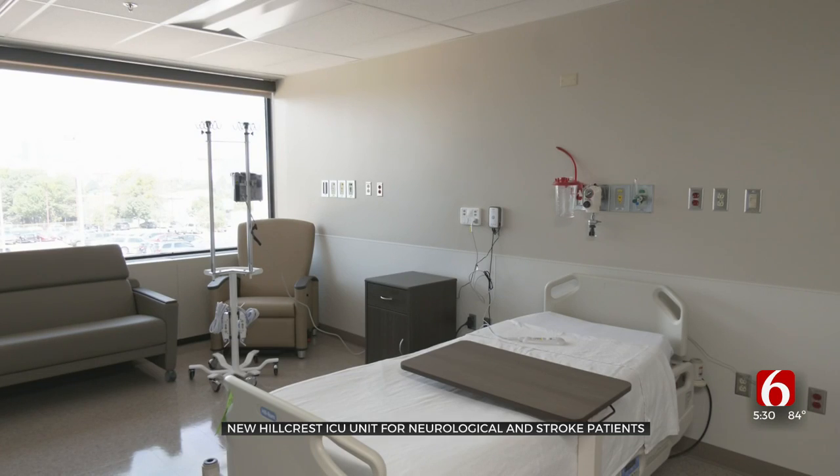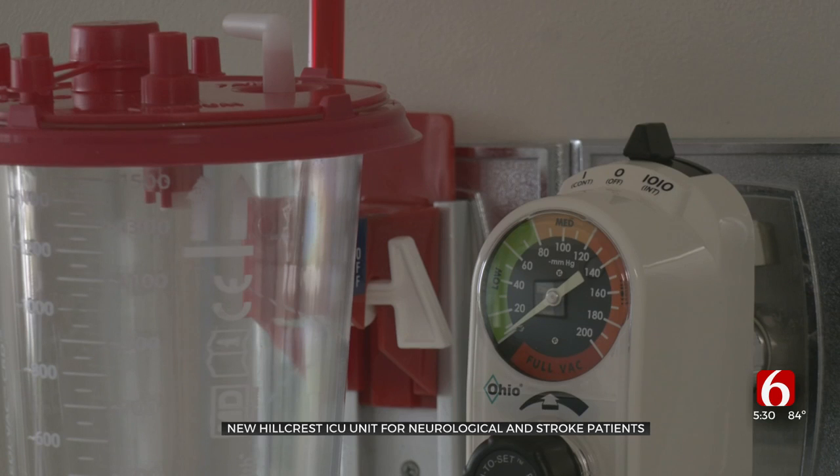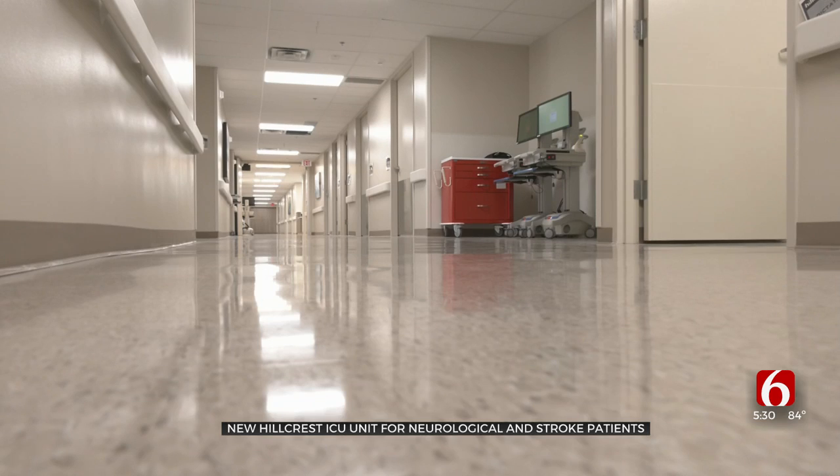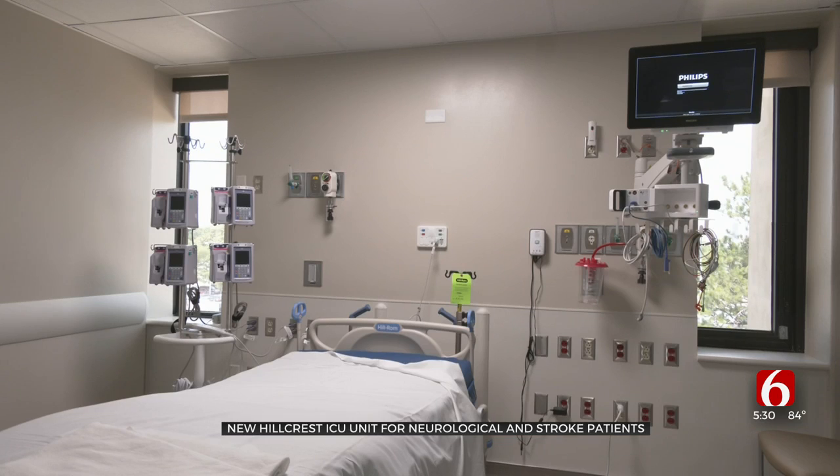Medical Director Andre Freduz says it's developed into a neuroscience tower built specifically for them, with new equipment and bigger, brighter rooms. The $7.1 million project adds 30 beds, including six for neurological and stroke patients who need intensive care.